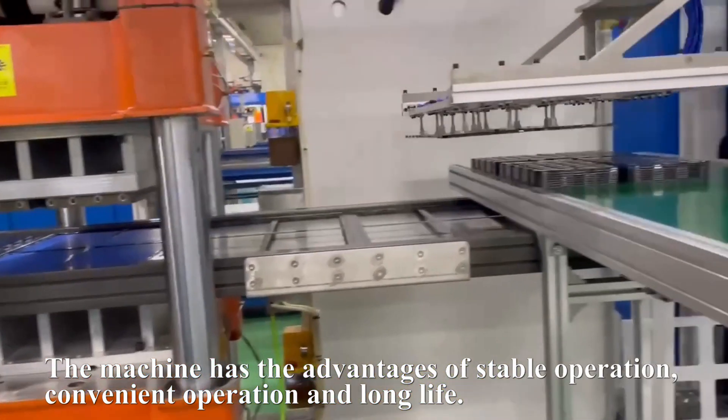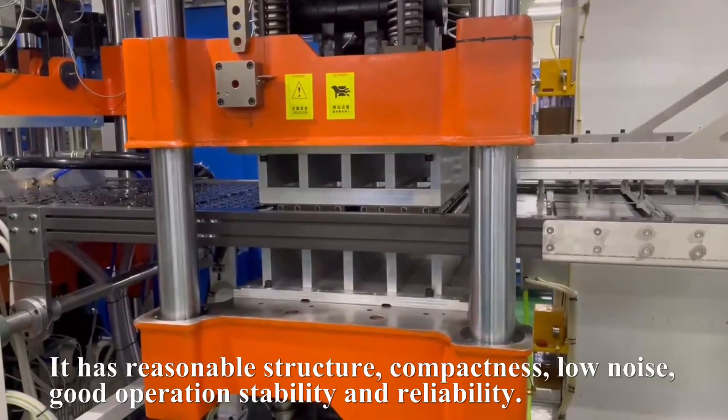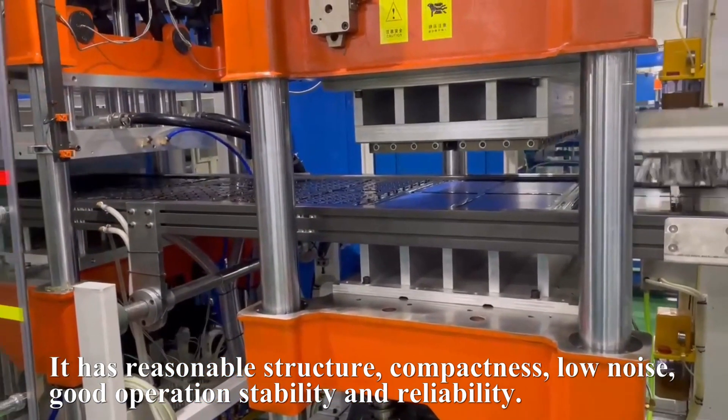The machine has the advantages of stable operation, convenient operation and long life. It has reasonable structure, compactness, low noise, good operation stability and reliability.